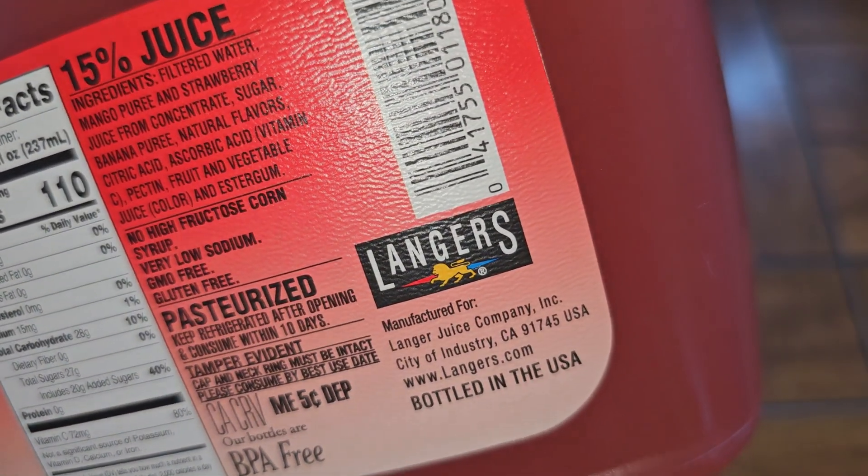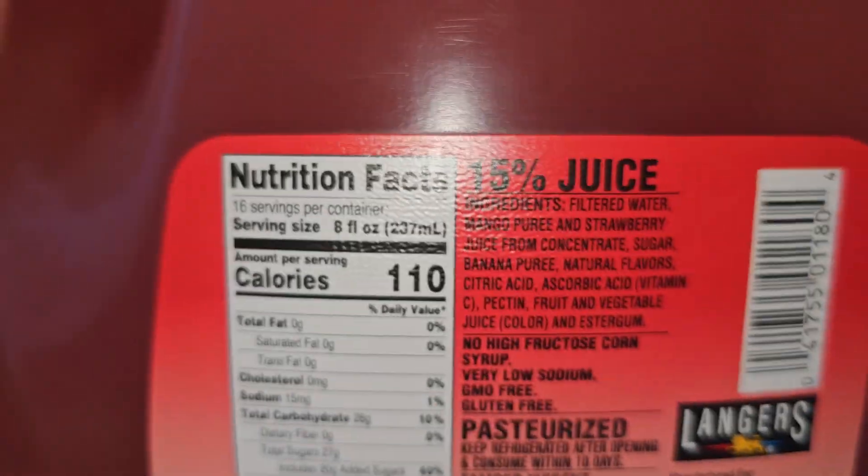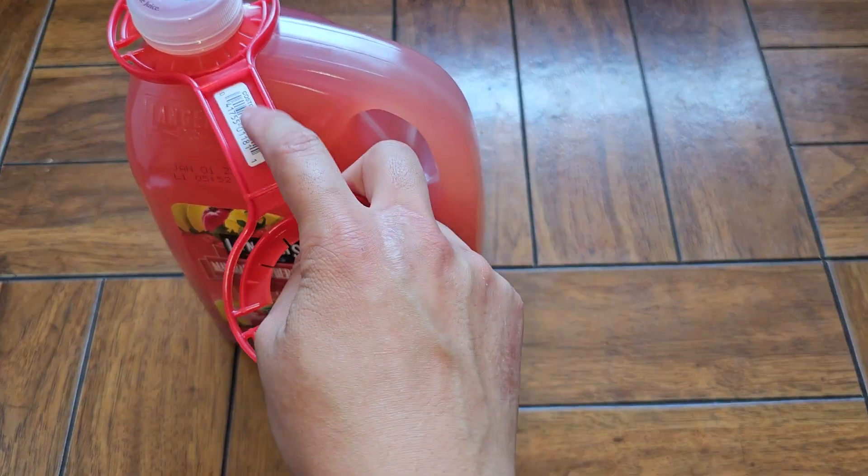There's the CRV, and this is manufactured for Langer Juice Company. There's the barcode — when you scan it, you actually don't want to scan this barcode. You want to scan this one. If you scan that barcode, it's going to throw up an error.